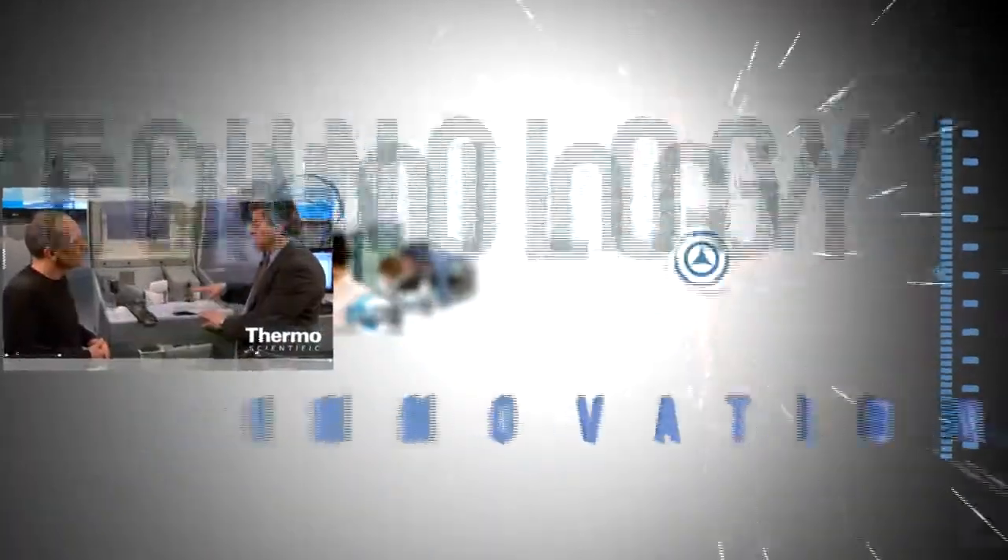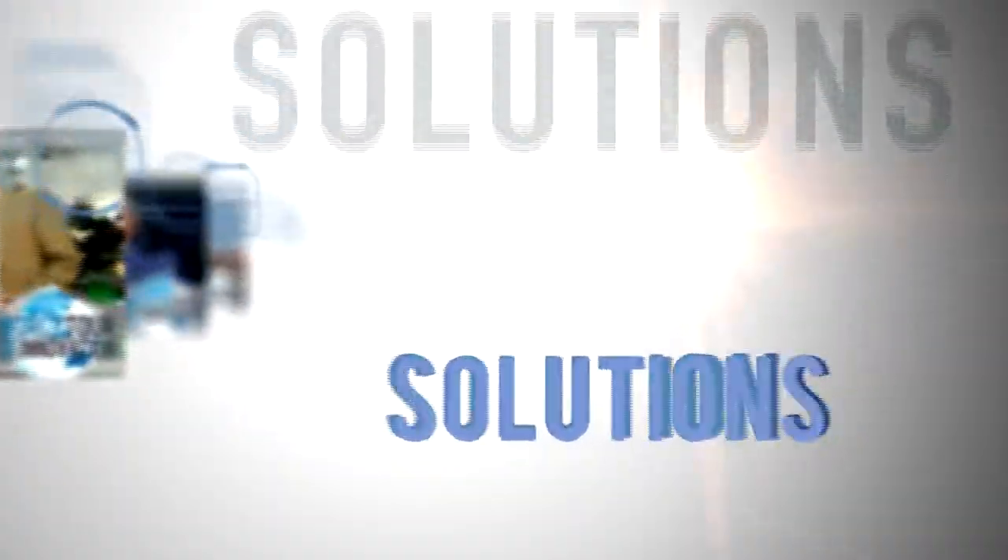Thanks for watching another progress report and see more at thermoscientific.com.